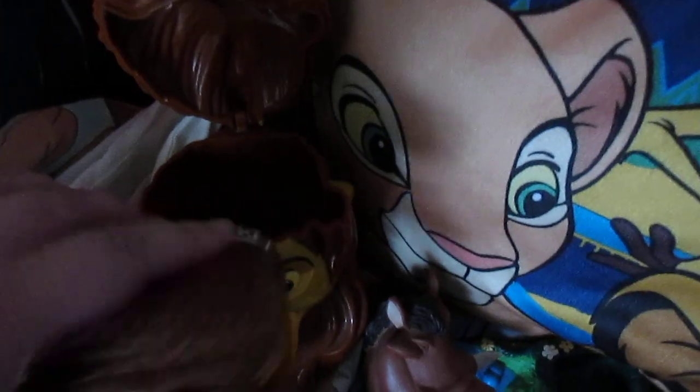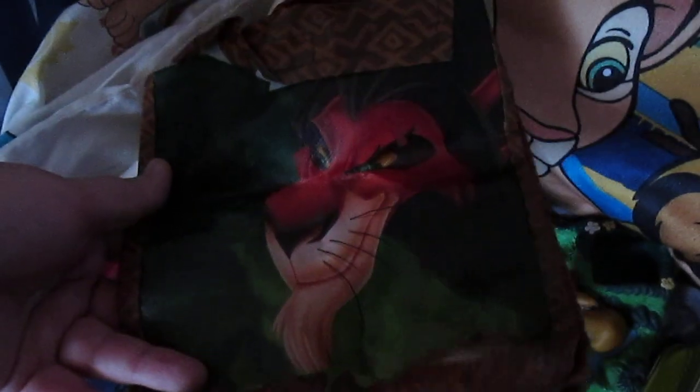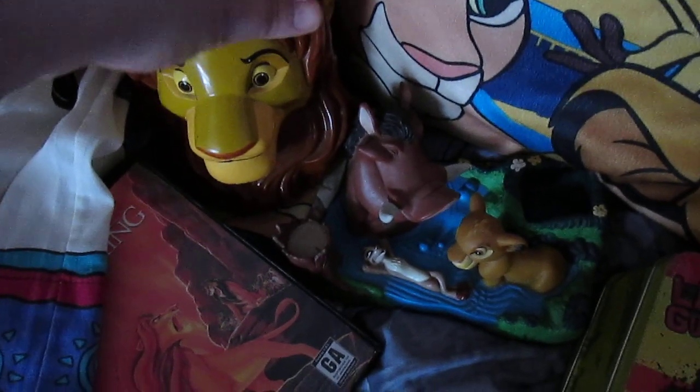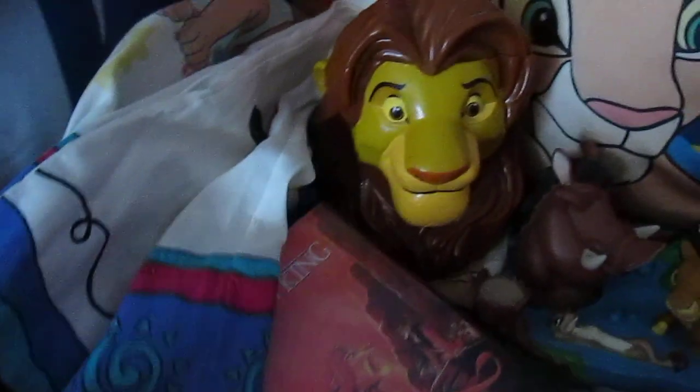Here is a Scar recyclable lunch bag that I got at Subway. This is 2011. They happened to give me the Scar one — I didn't even have to ask for it. I don't remember why they were promoting Lion King at that time, but maybe that was when the 3D movie came out.